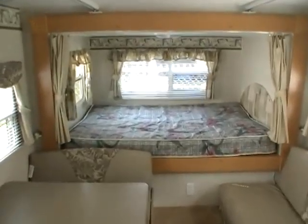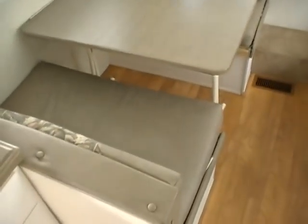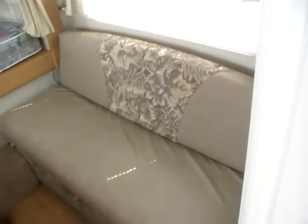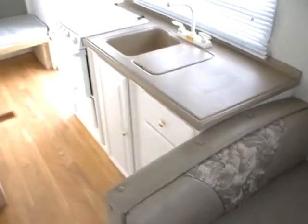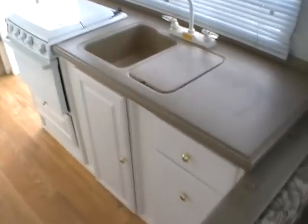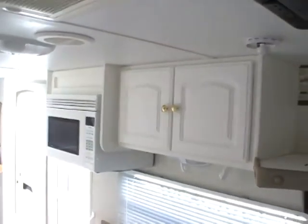It's got a rear slide-out with the queen bed and privacy curtains. There's a table booth that makes a bed as well as a sleeper sofa — both are leather with cloth inserts. The side kitchen features an LP stove top and oven, a double sink, a place for a TV, and a microwave with hood.